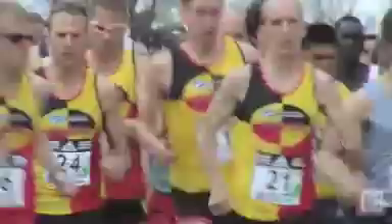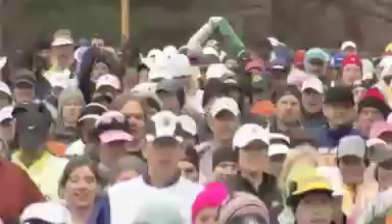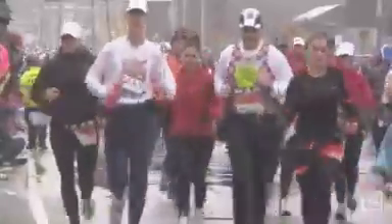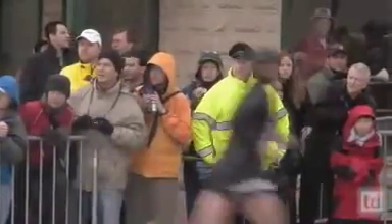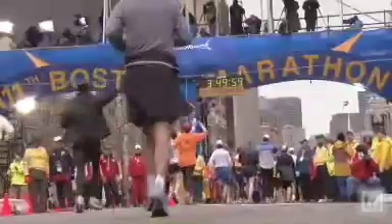The Boston Marathon — the most famous road race in America. For some, the ultimate test of endurance. But where does that ability to endure come from? What's the physiological difference between those that can run over 26 miles and those that can only watch in awe? Can an average person standing on the sidelines be transformed into an athlete crossing the finish line? Nova intends to find out.